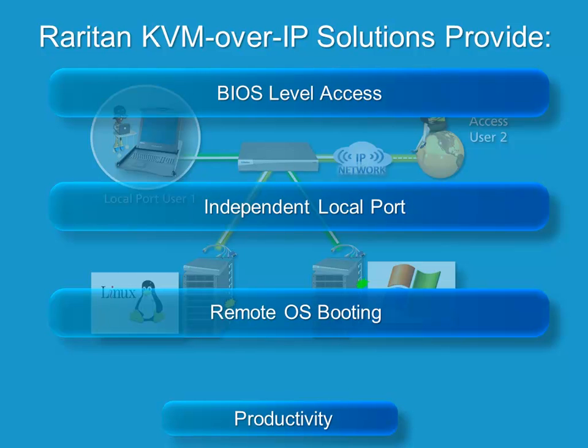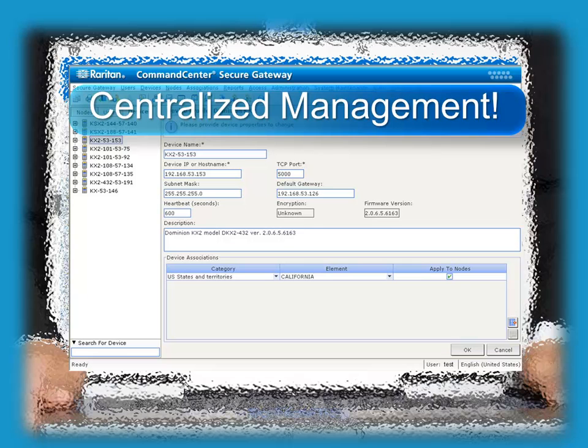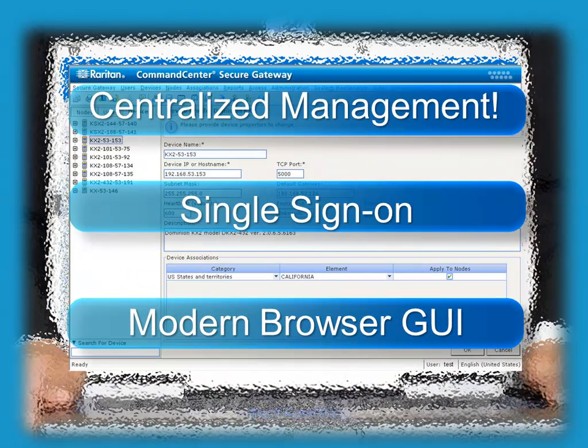Dominion KVM over IP solutions coupled with Command Center are easier to manage, with centralized management, authentication, authorization, logging, and auditing — all independent of the IT infrastructure. There is no need to install and configure hundreds or thousands of software agents, and no need to patch hundreds or thousands of servers. This solution provides multi-platform access to heterogeneous equipment with single sign-on and a common, modern, browser-based GUI for both local and remote access, all making your IT infrastructure easier to manage.